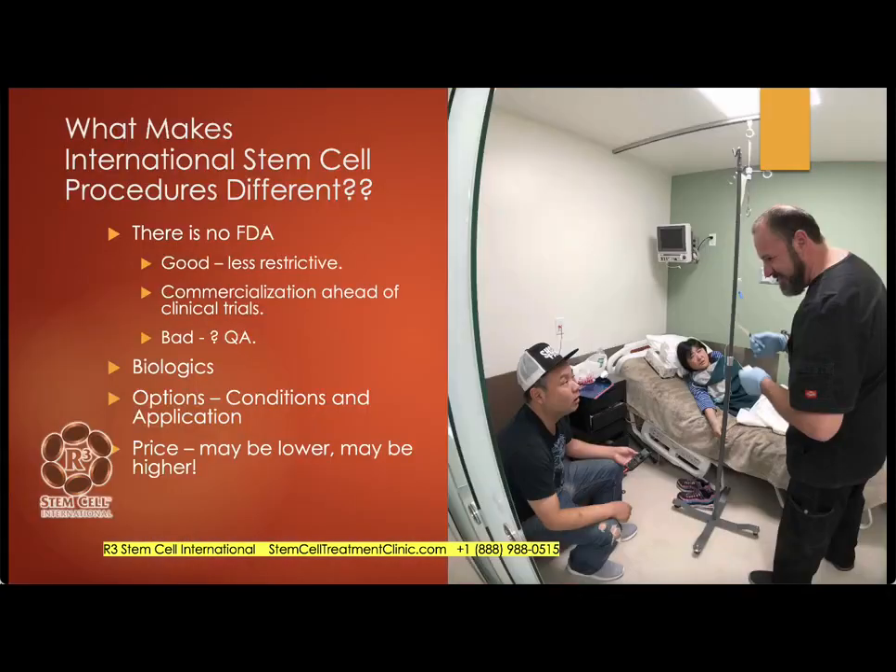So what makes international stem cell procedures different? There is no FDA. The FDA in the United States only regulates domestically — they don't go outside the borders. So it is good in a sense that it's less restrictive; you're not bound by the FDA's complete set of federal regulations. However, that can be bad because there can be some bad actors who are not keeping their quality assurance and quality controls up to what they should be. With any new technology, commercialization typically gets ahead of clinical trials, and those kind of trials can take upwards of a decade.